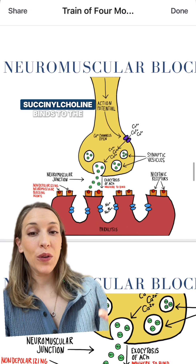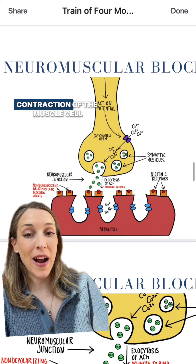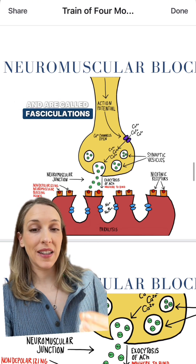When succinylcholine binds to the nicotinic receptors, it causes an initial depolarization and therefore contraction of the muscle cell. Unlike spontaneous movement, these initial contractions occur all throughout the body and are called fasciculations.